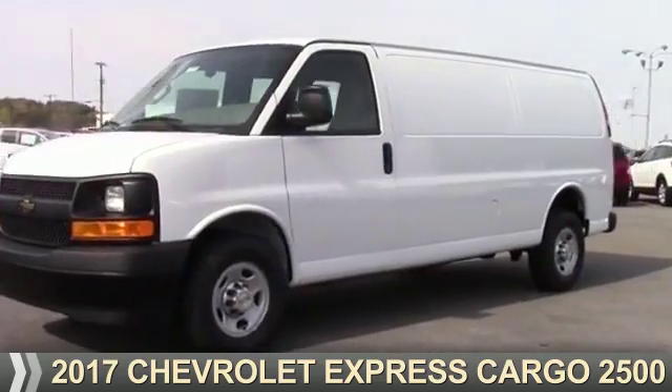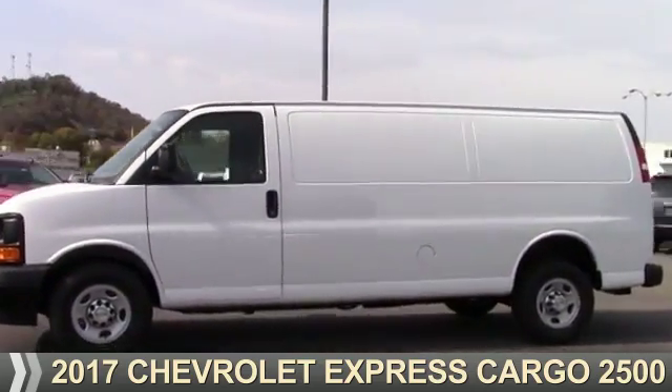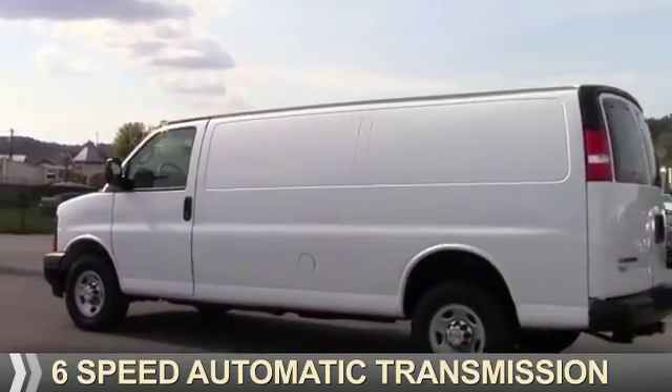Presenting the 2017 Chevrolet Express Cargo. It's powered by rear-wheel drive, a 6-liter, 8-cylinder engine, and a 6-speed automatic transmission.